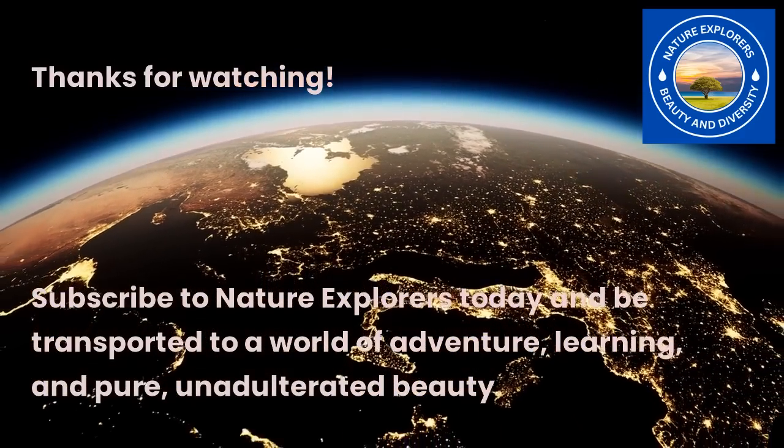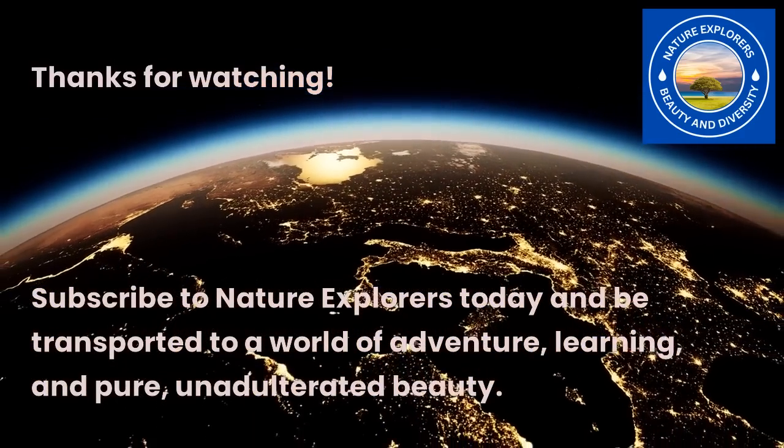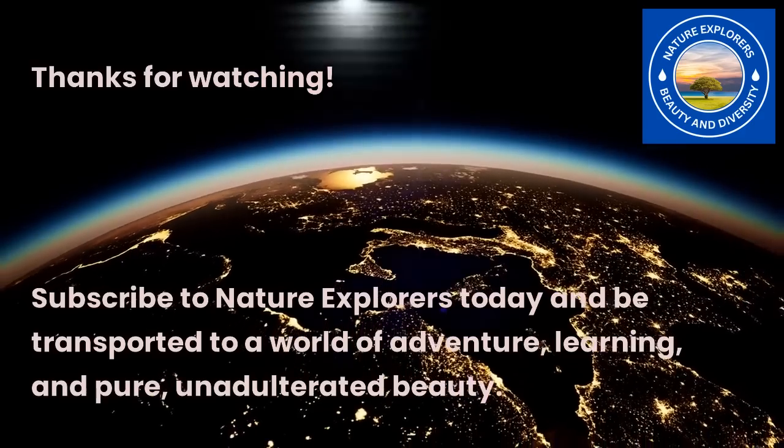Subscribe to Nature Explorers today and be transported to a world of adventure, learning, and pure, unadulterated beauty.